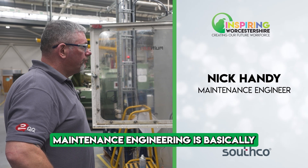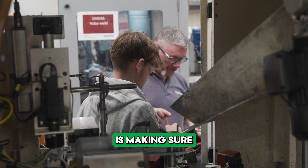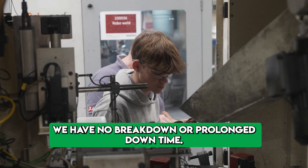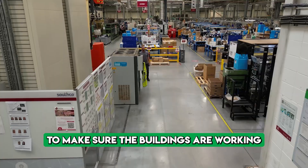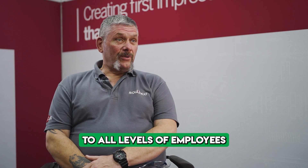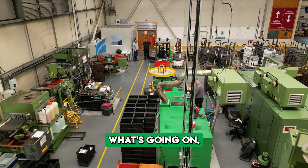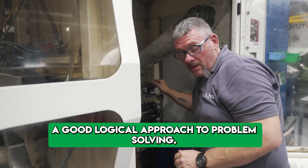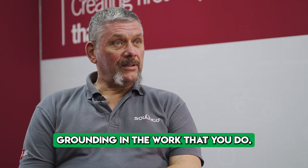Maintenance engineering is basically looking after all the equipment on site. Key to that is making sure we have no breakdowns or prolonged downtime. We also look after building facilities to make sure buildings are working as they should. We need to be able to talk to all levels of employees, from operators on the shop floor right through to directors, because everybody needs to know what's going on.